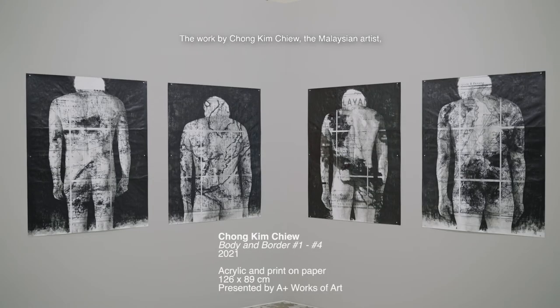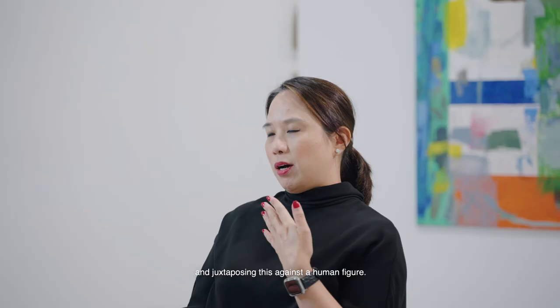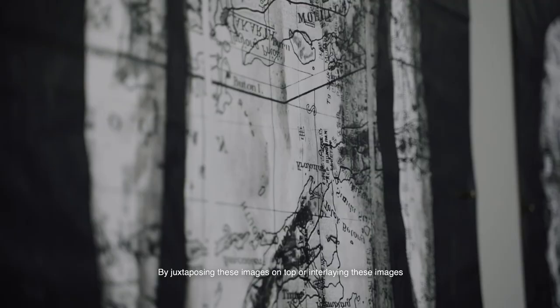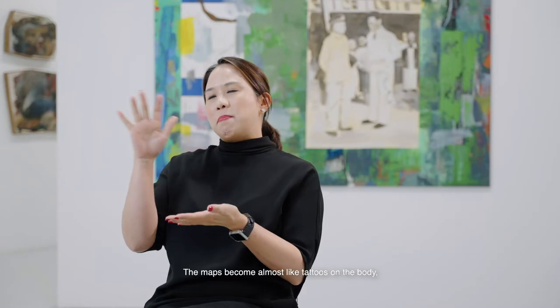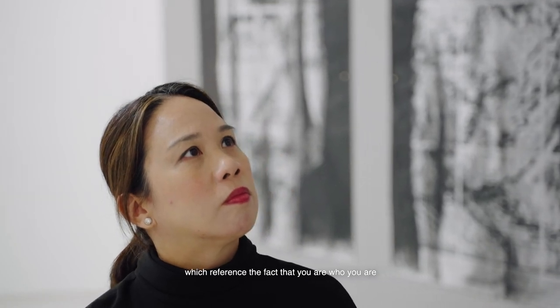The work by Chong Kim Chu, the Malaysian artist, called Body and Borders, was really surprising in its use of maps juxtaposed against a human figure. The use of maps carries a lot of symbolism from national identity to political borders. By interlaying these images of historical maps on the body, the artist draws ideas of how individual lives are so intertwined with national identities. The maps become almost like tattoos on the body, referencing the fact that you are who you are because of where you come from and where you're going.